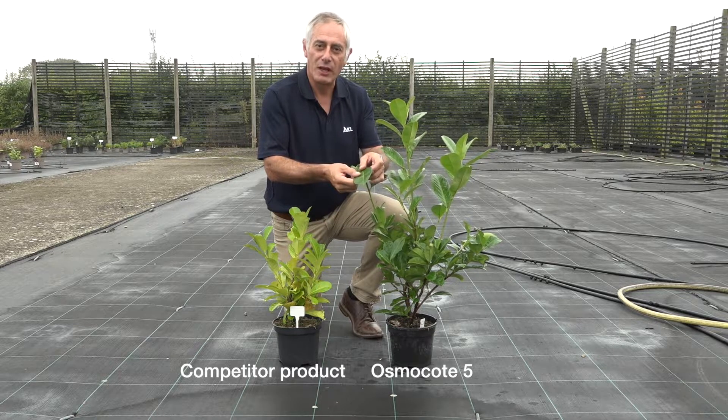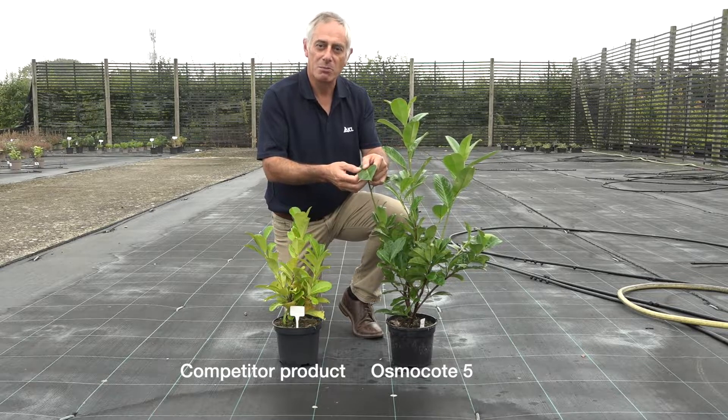You can see the effect on leaf colour, and as part of our trial we're monitoring the chlorophyll level in the leaves using a SPAD meter.